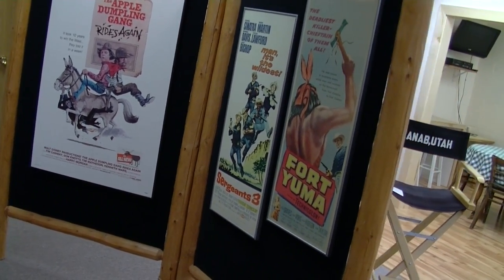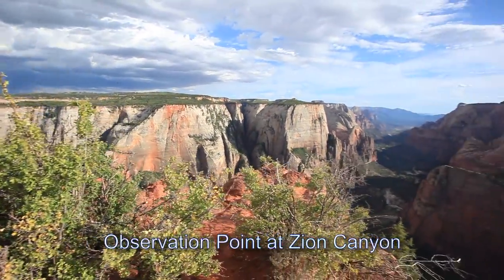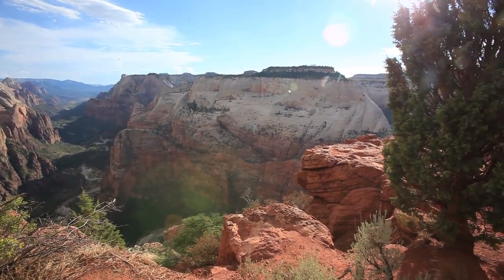We've decided to stay here for the last four days because it's been our home base while we go to Zion National Park, Bryce Canyon, and the Grand Canyon's North Rim, which is a couple hours from here. So it's really a nice central location.